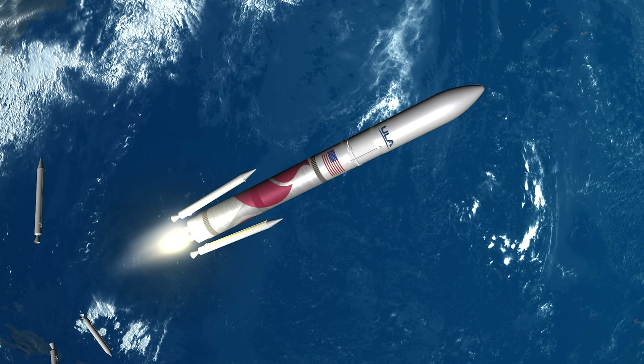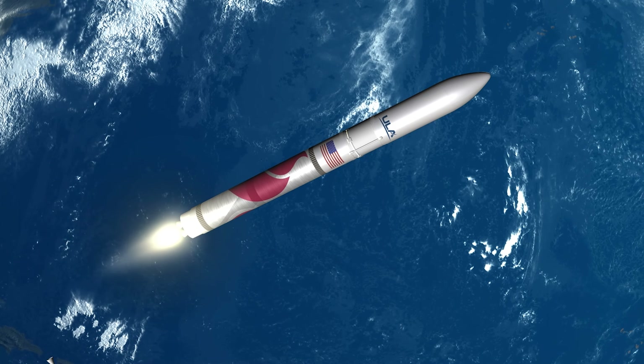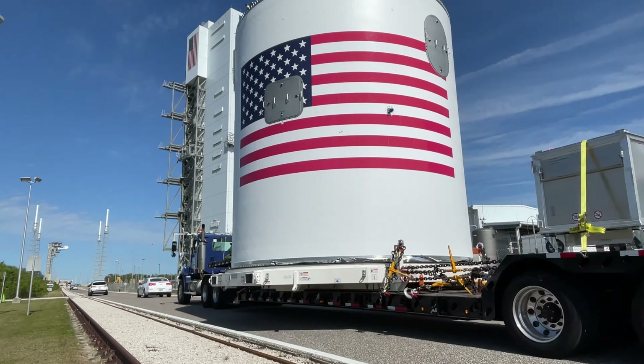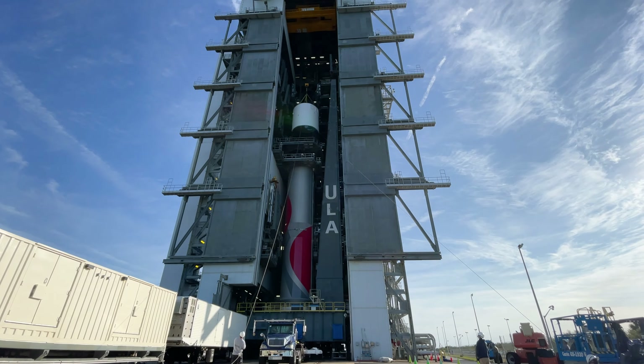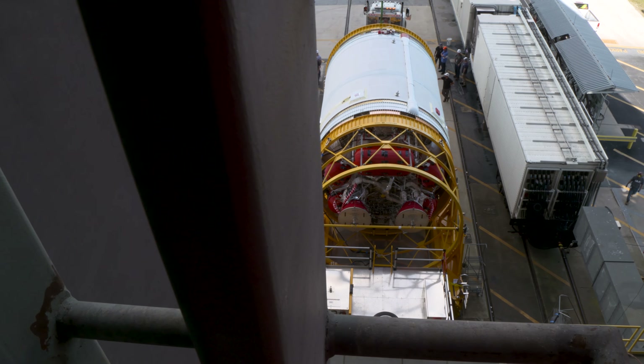Depending upon the configuration of the mission — what we're lifting and where we're going — we can augment the thrust of the booster with up to six solid rocket motors, or GEM 63XLs. On the forward end of the booster, we have a cylindrical composite interstage adapter. That's the transition to the upper stage.